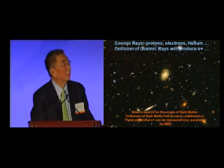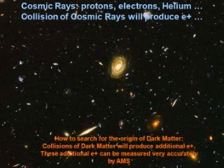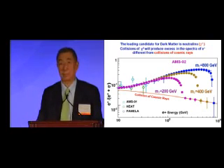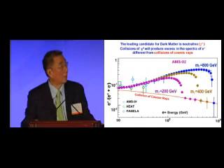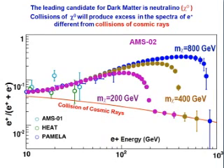Collision of cosmic rays will produce positrons. The leading candidate for dark matter is called the neutralino. Collision of dark matter will produce additional positrons, and these can be measured very accurately by AMS. The collision of neutralinos will produce an excess in the spectra of positrons different from the collision of ordinary cosmic rays. If you compare the positron production with positron energy, any deviation from ordinary cosmic ray calculations shows you have understood the origin of 90% of the matter.